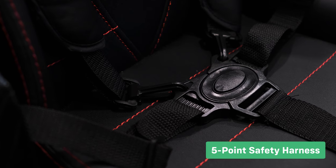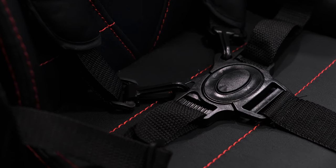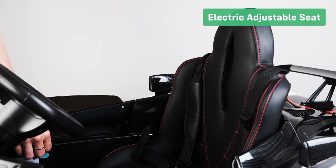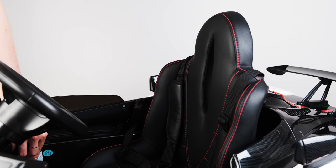The 5-point safety harness gives you peace of mind that your child is completely safe. Light-up wheels dazzle in the dark. An electric adjustable seat provides your kid with even more comfort.